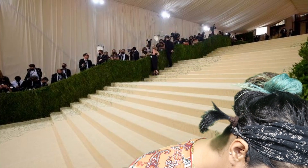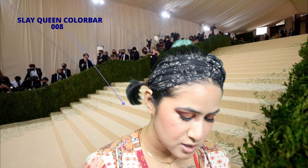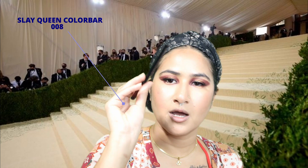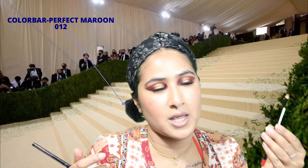For lipstick I'm gonna use a lip liner from Slay Queen Color Bar, number 008, and also Color Bar lip liner in Perfect Maroon 012. I'm gonna use the lip liner as a lipstick because I really like this color and I think it goes with my eyeshadow. If you don't have a lipstick you can also use lip liner. My lipstick is done and, as you can see, my eyes are looking absolutely big — do you like it? You can just follow these steps and do it — it was fun to do this look.